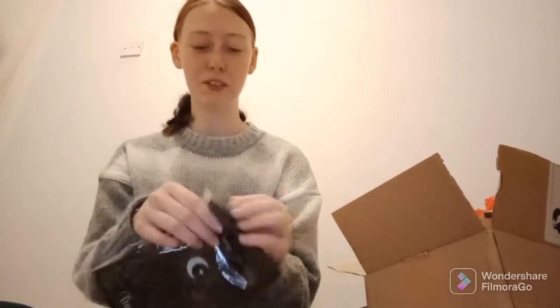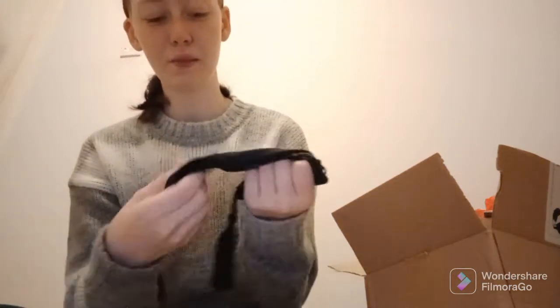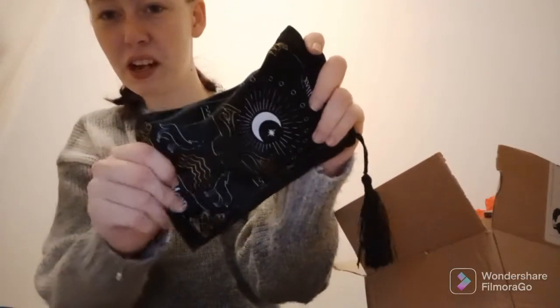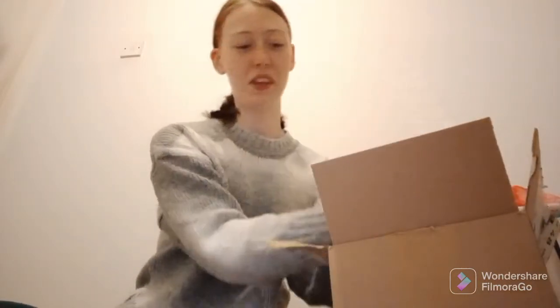On top we have this beautiful little bag. It's like velvet but with a blanket feel — really soft. It's got this beautiful tarot card design of The Moon with wolves, a moon, hands, and water. It's absolutely stunning with two tassels that pull together. It's for your tarot cards, and I have a pack of tarot cards with nowhere to put them, so this is perfect. I love the Moon tarot card.